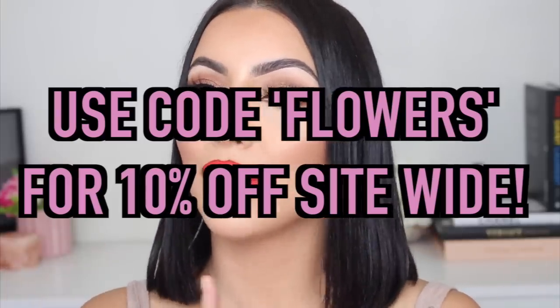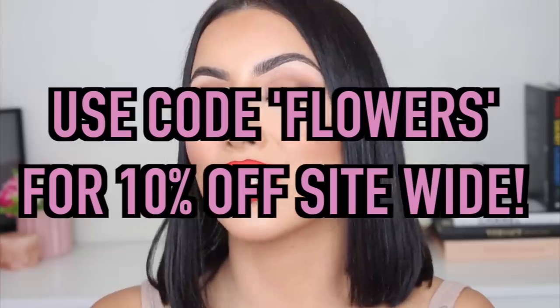Those are all of my lip combos. I've created a secret coupon code for anyone who has watched this video to the end: use the code FLOWERS for 10% off your order. This is only for my YouTube fam. Thank you so much for watching — I love you all and I'll see you in my next video. Bye!